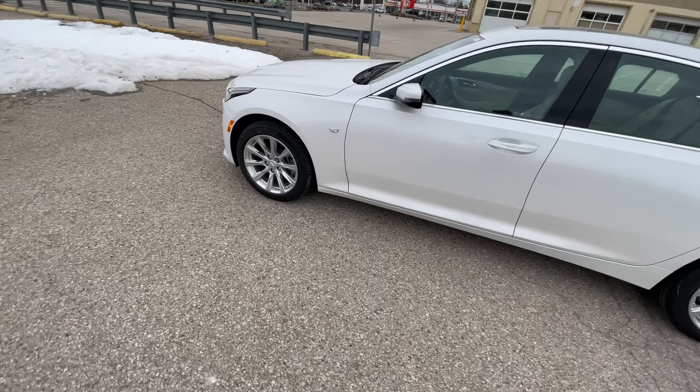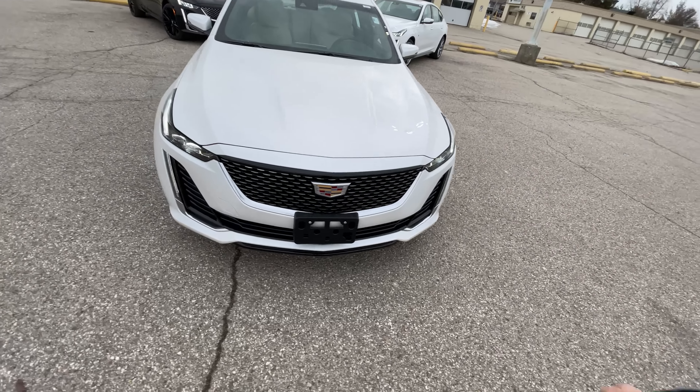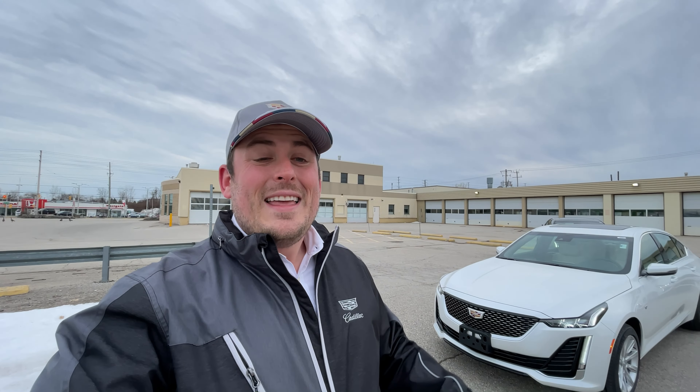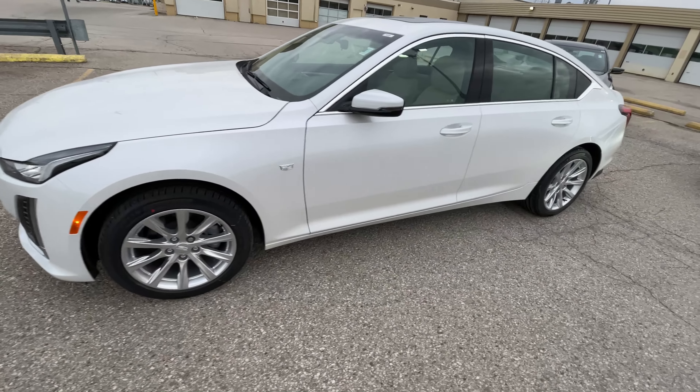On the outside, we have our standard alloy rims. You have LEDs all the way around — every single exterior light on this vehicle is an LED. Cadillac has to make a presence at night. Having a vertically stacked headlight has always been a design cue that every single Cadillac has had since day one. This light has a very high-tech cutoff, so you have great visibility and brightness without glaring into other people's eyes. That's a great accent and safety feature.